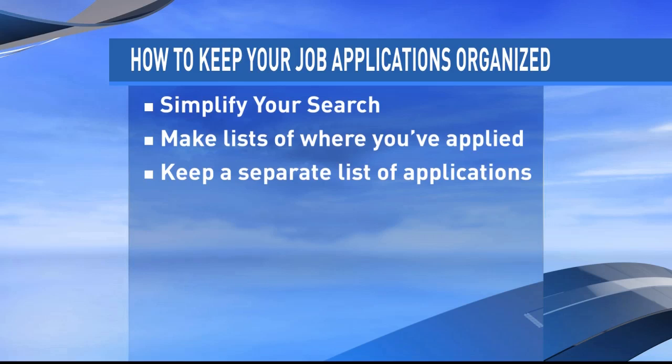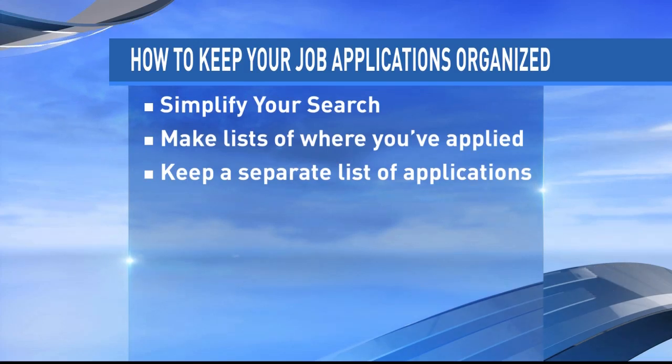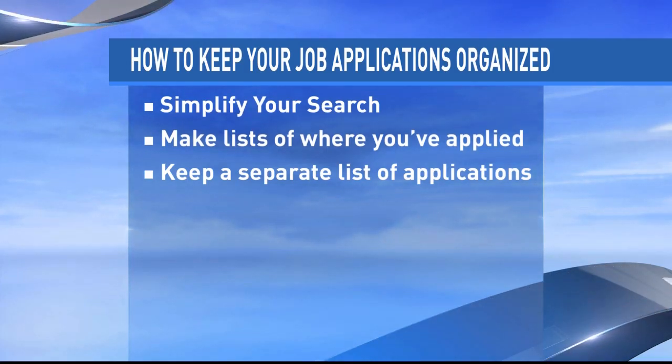You should also keep a separate list of applications you haven't applied for yet. This is very important because you can keep the company information, the contact information, the position, and most importantly, when the application is due. That way you'll stay on track, and you need to also write down what materials you've completed and which ones you're yet to complete.